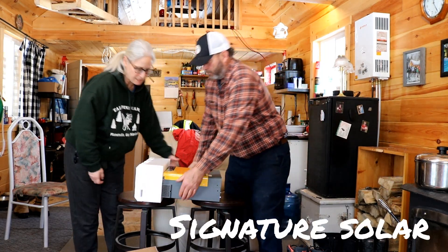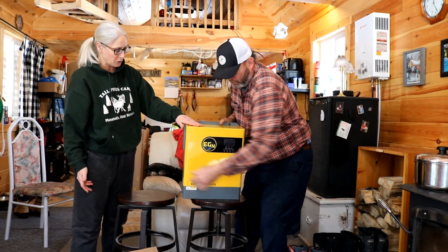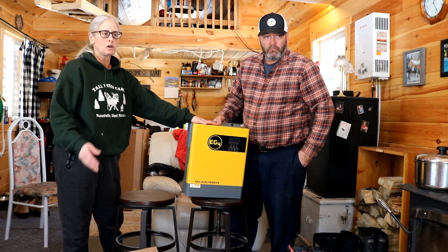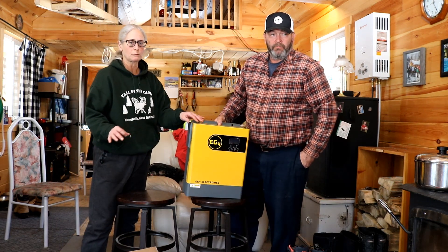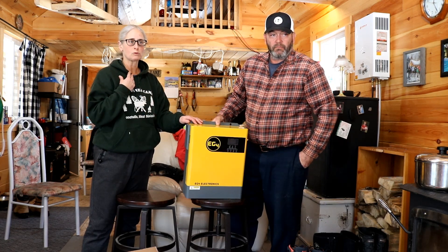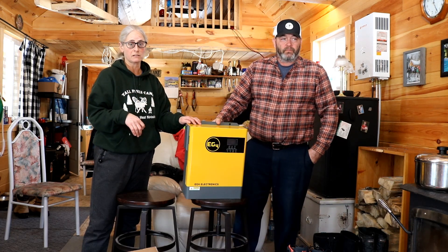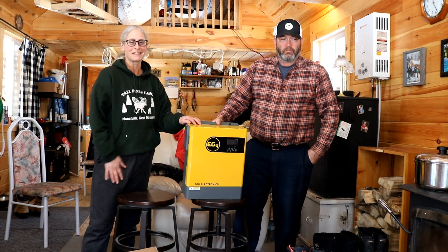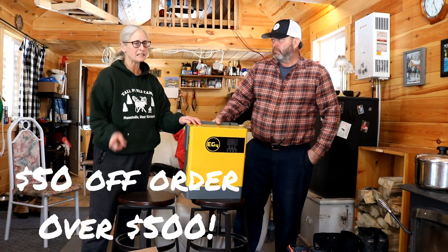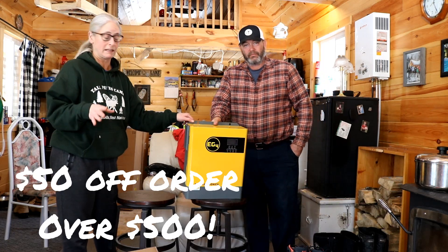Now this came from Signature Solar, but as I said, this is not a paid promotion. We did purchase this product, and I did mention I would let you guys know how you could help us. So if you are looking into getting solar products and this product interests you, I'm going to put a link below — that's an affiliate link so that Jason and I can get a small commission if you do decide to purchase from Signature Solar. That would be a great help and not change your price any. Actually, I think there might be a discount code too — I'm going to look into that and let you know.